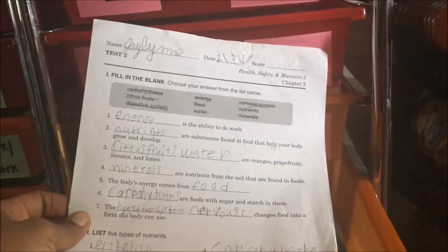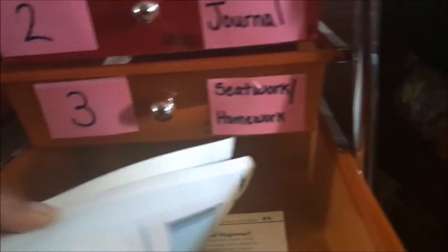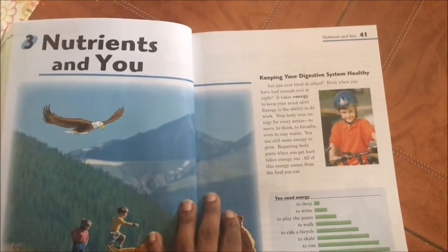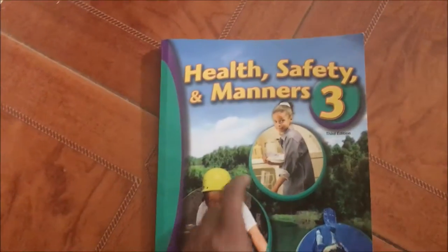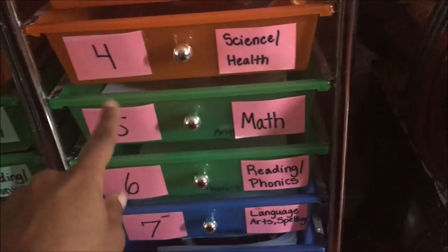For health she is working on test two and just needs to finish the back. Her health book covers chapter three, which is about nutrients in you. Right now I let her use her book for the test, but I already told her once we start fourth grade health she will not be allowed to use the book, so she can get away from using it to find her answers. She struggles with even finding the answers, so I'll be glad to move away from that.